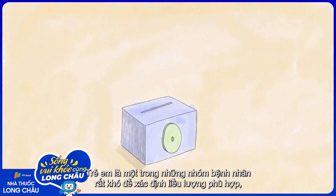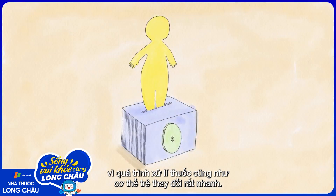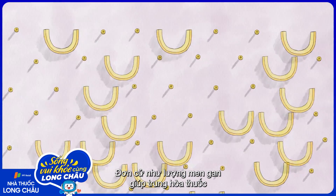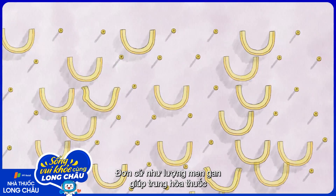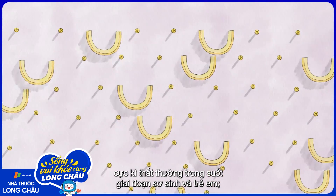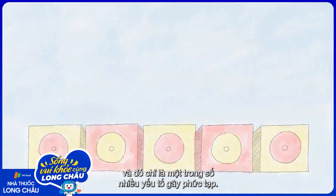One of the hardest groups of patients to get the right dosage for are children. That's because how they process medicine changes quickly, as do their bodies. For instance, the level of liver enzymes that neutralize medication highly fluctuates during infancy and childhood. And that's just one of many complicating factors.